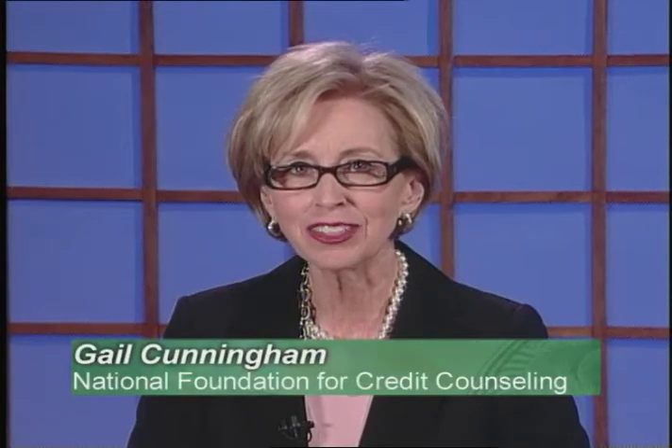The news is filled with stories of consumers being turned down for credit or loans due to their credit score not being high enough. I'm Gail Cunningham, here to dissect your credit score and give you some tips on how to improve it.